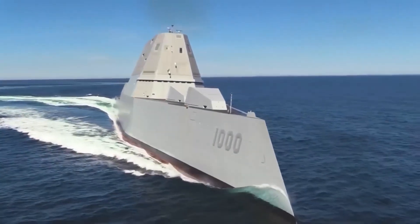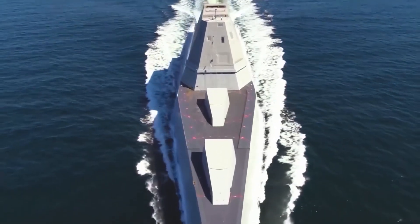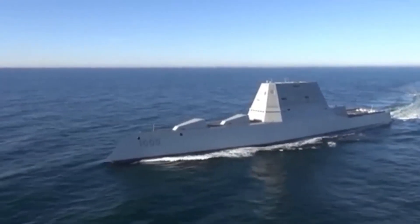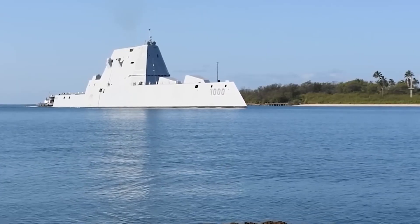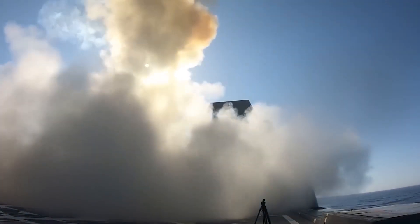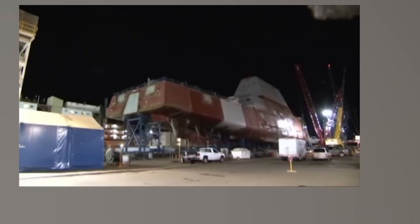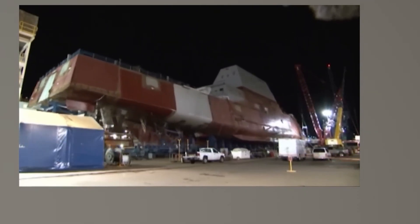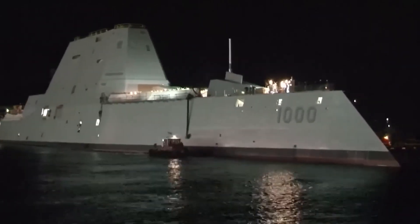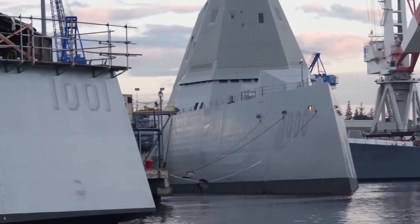For example, the Zumwalt's low profile and unique design made it difficult to operate in rough seas, which limited its usefulness in certain parts of the world. Despite these challenges, the Zumwalt did see some success during its brief time in service. In 2016, the USS Zumwalt was commissioned into the Navy's fleet, becoming the first ship in its class to enter service. However, the program was ultimately canceled after just three ships were built, due to concerns over cost and technical challenges.